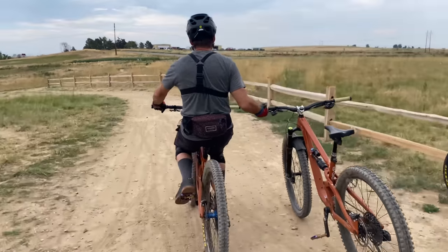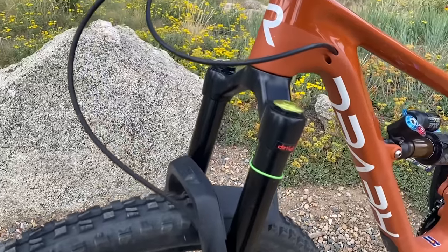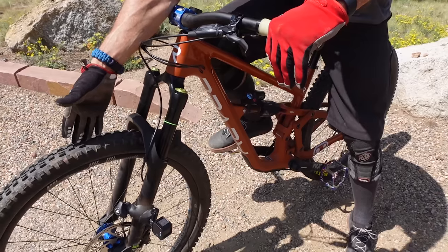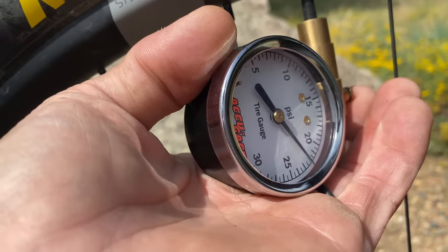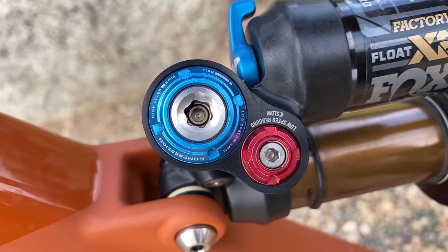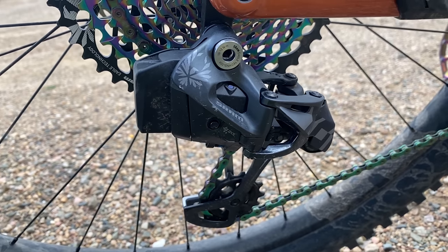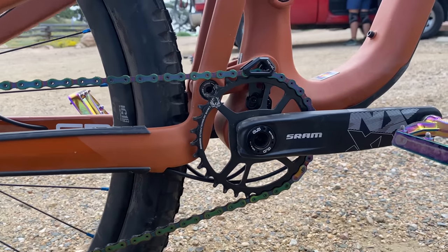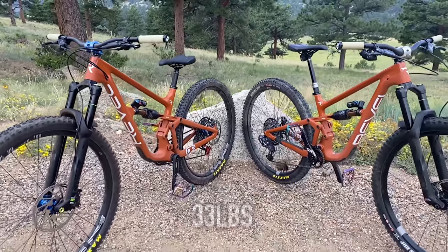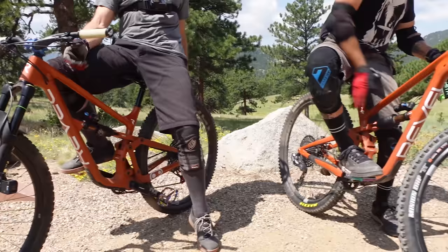Are longer frames actually faster than shorter frames? So we're going to find out. The two bikes are set up as identically as possible. The medium has a blue stem and the small has a silver stem. They are running the same fork, shock, same tires front and rear, and same pressure — 22 in the front and 25 in the back. Same pressure in the fork and the shock, running all the clickers exactly the same. The small has electric shifting and slightly higher-end components, but this should not make any difference for the test. Both weigh in at about 33 pounds. Same grips.